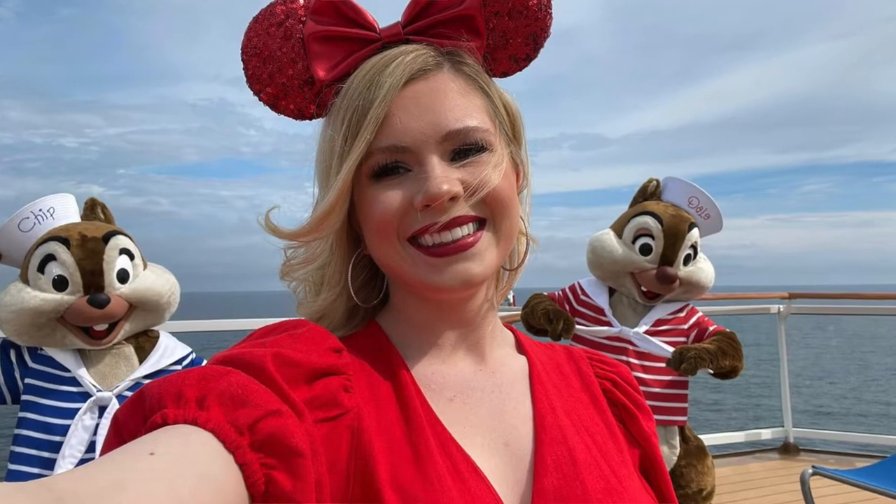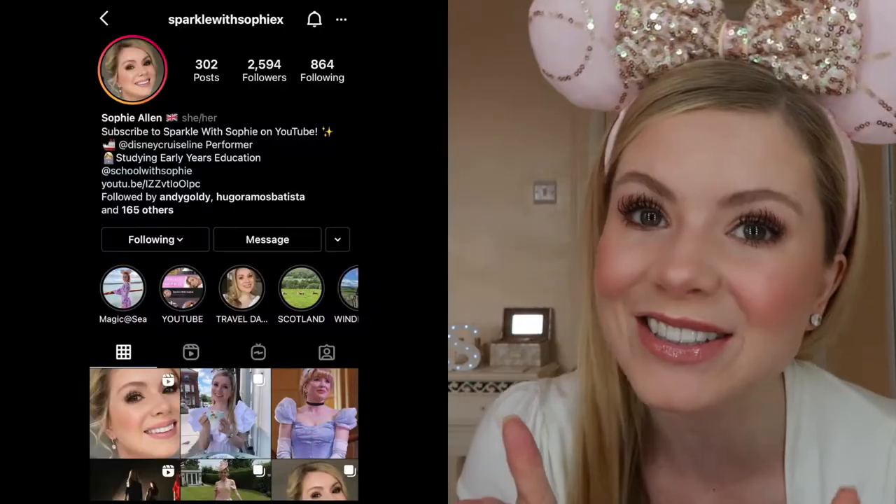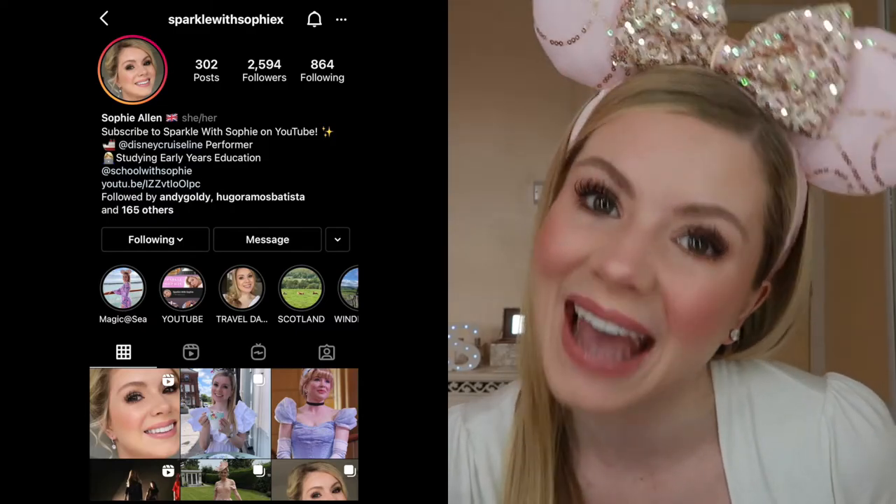Hey everyone, welcome back to Sparkle with Sophie — with me, your favorite YouTuber! If you're new, hi! If you've been here before, welcome back. Make sure you're hitting those like, comment, and subscribe buttons for more Disney travel and beauty fun on the channel, and make sure you're following me on Instagram: Sparkle with Sophie X.